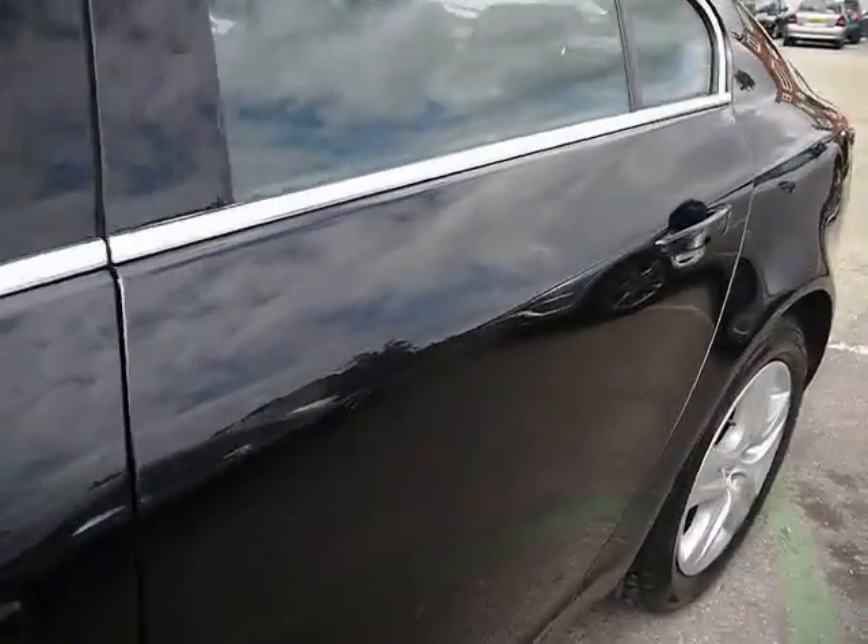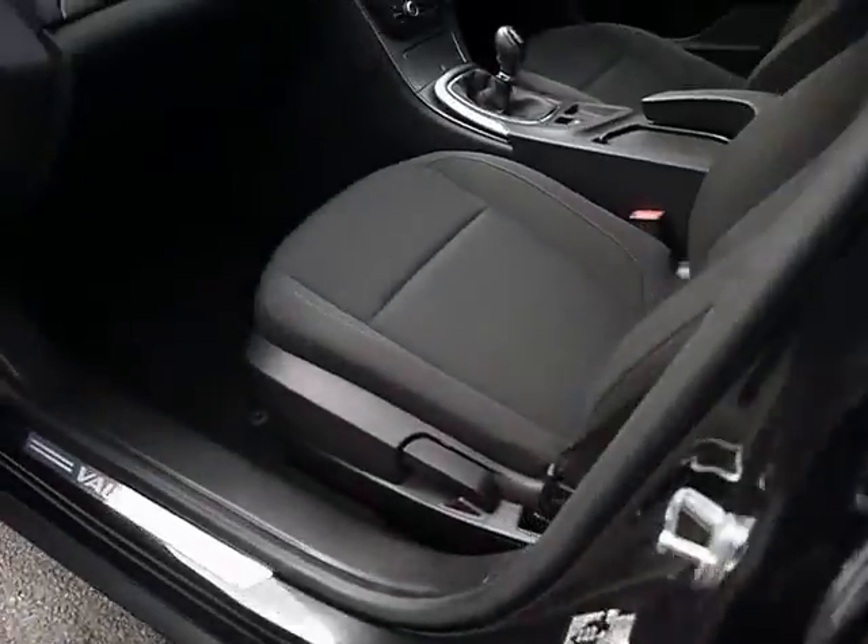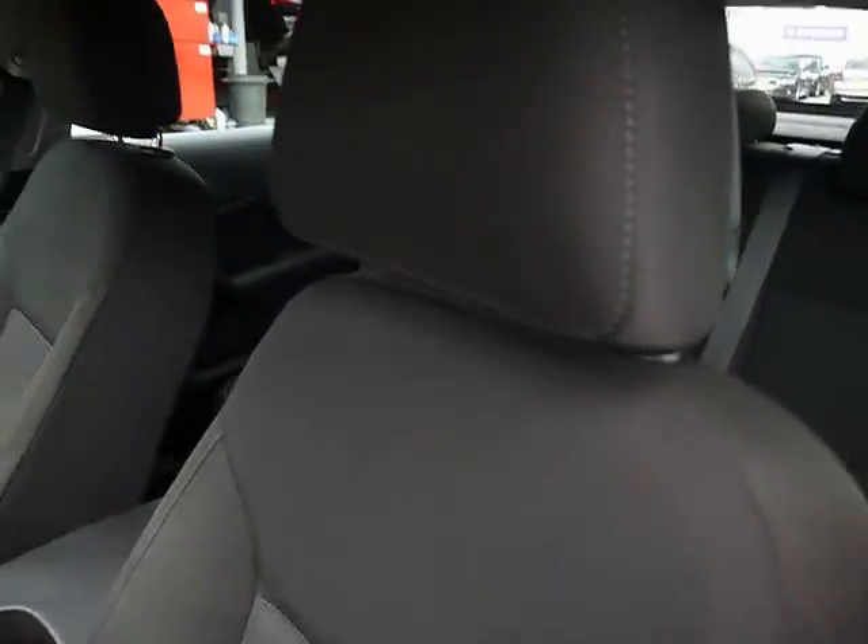I'll show you inside the car now as well. Inside, full cloth interior, all in great condition.